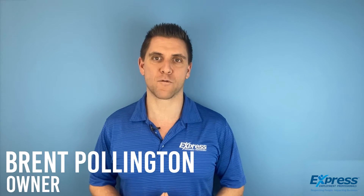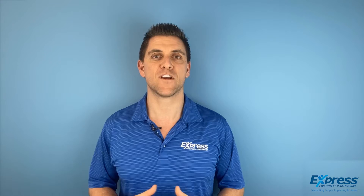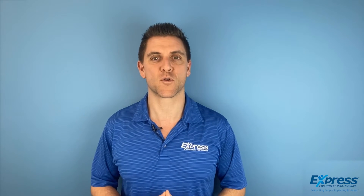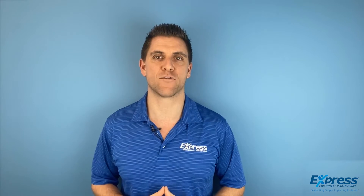My name is Brent. I own the Vancouver Express Employment Professionals office here in Vancouver, and we see ourselves as HR doctors. In our previous videos we've discussed our comprehensive job order process, the needs analysis and recruitment strategy, how to write internal job descriptions and the difference between those and external postings, and why you need a comprehensive interview process.